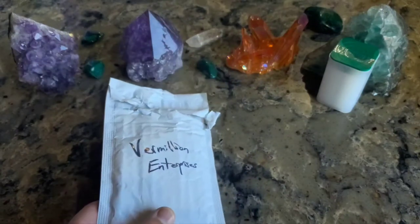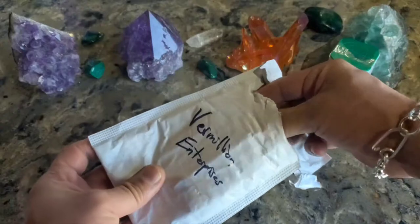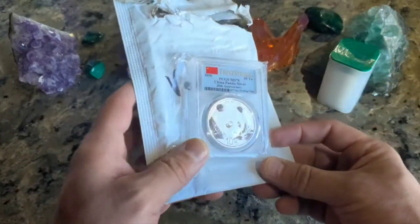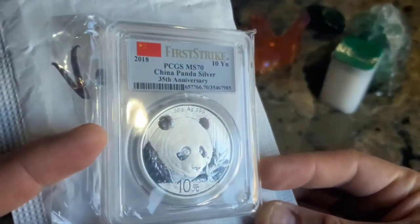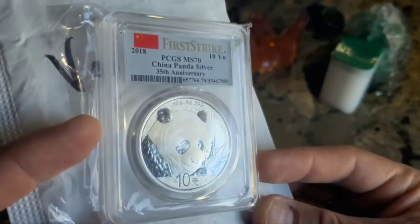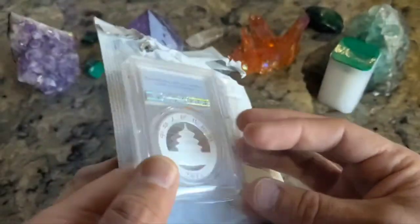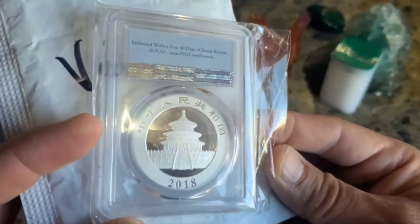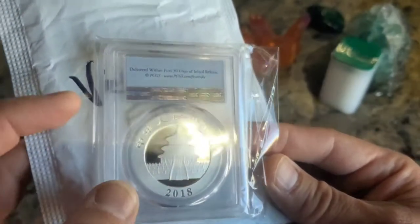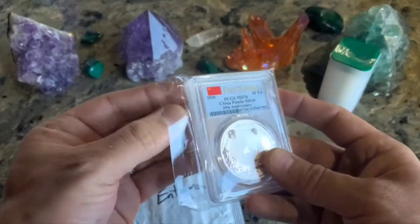I am not buying yet. Look at this — I got a package from Vermillion Enterprises. He had a 1,000 subscriber giveaway. Cool channel — it's a coin shop down in Spring Hills, Florida. Really like the info he gives. Look at this: 2018 MS-70, it's a Panda, it's a first strike, and this is my first PCGS slab too. I'm not a huge fan of slabs, but it's pretty cool — 2018 proof-like finish in the background.